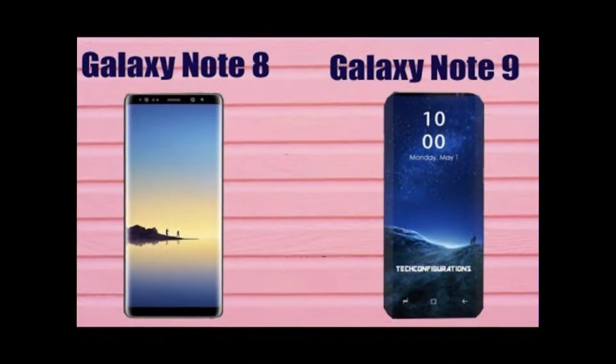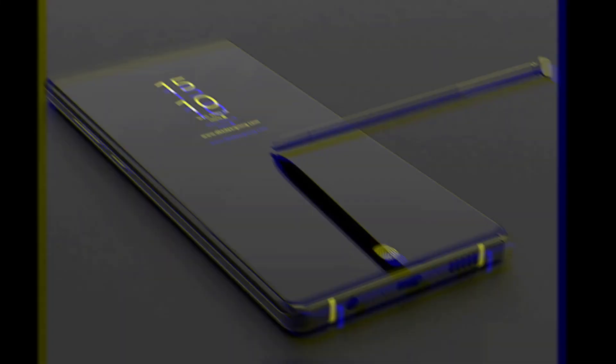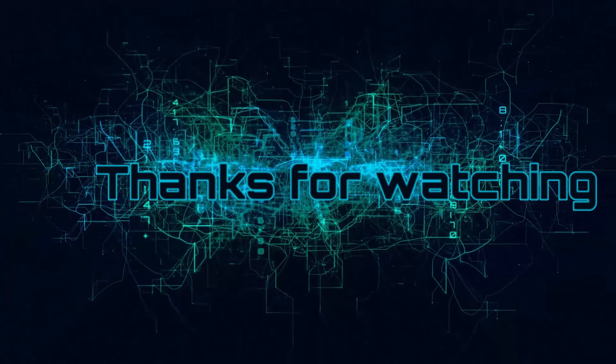The Galaxy Note 9 might pack either a 3,850 mAh or a 4,000 mAh battery, compared to the Galaxy Note 8's 3,300 mAh battery. As for the release date, the Galaxy Note 9 is tipped to hit the shelves this July.